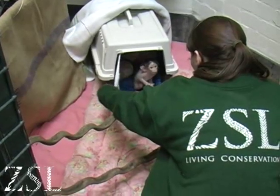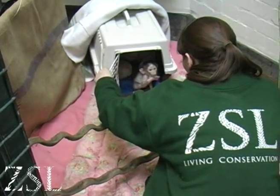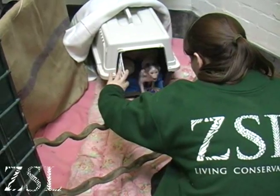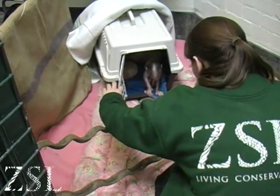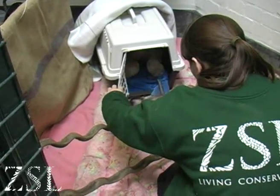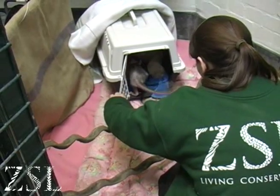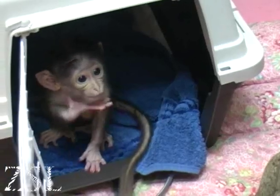Conchita wakes up midway through the crèche build to sneak a peek at her new home. Her first few steps are nervous ones, but with some time she'll soon get used to her new surroundings.